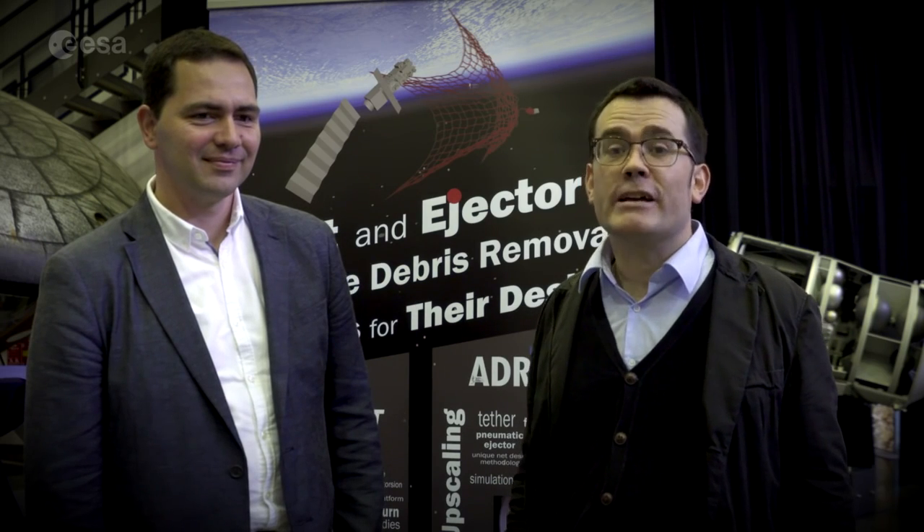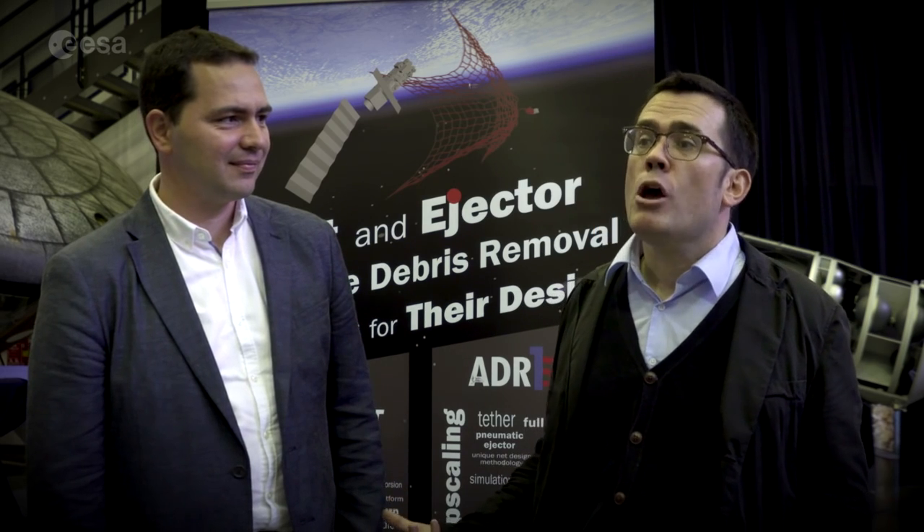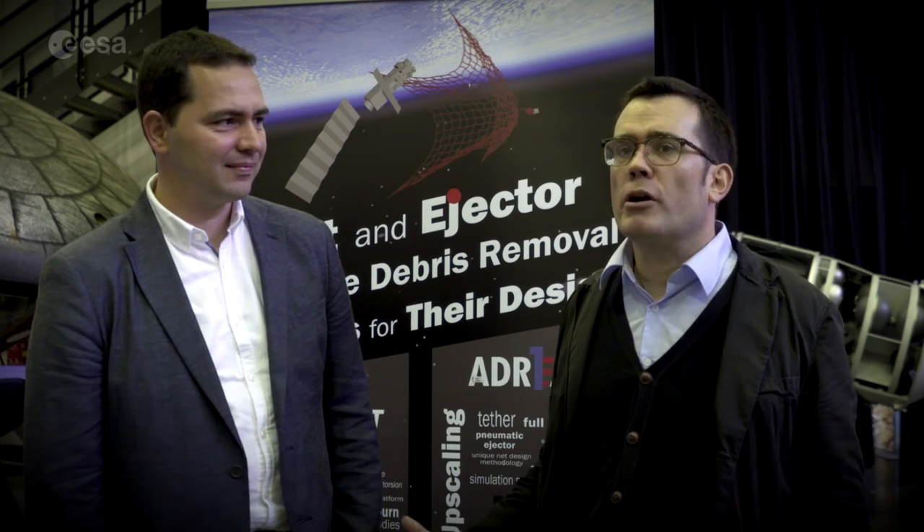Hello, I'm here today at the Clean Space Industrial Day to talk to my guest Wojtek Govioski, whose company Skarpolska has developed one very particular product for ESA. Can you tell us more about it please?